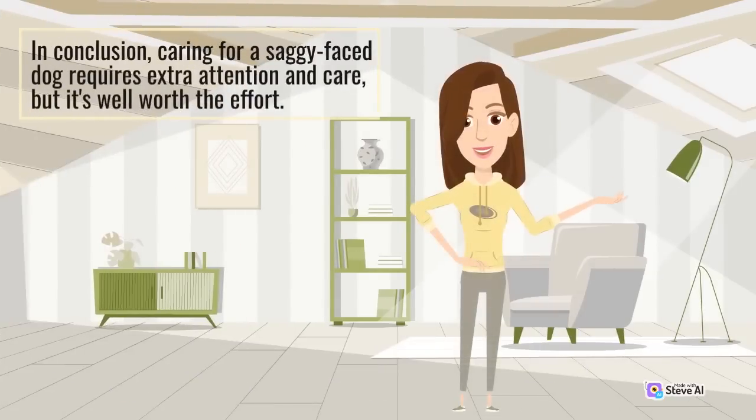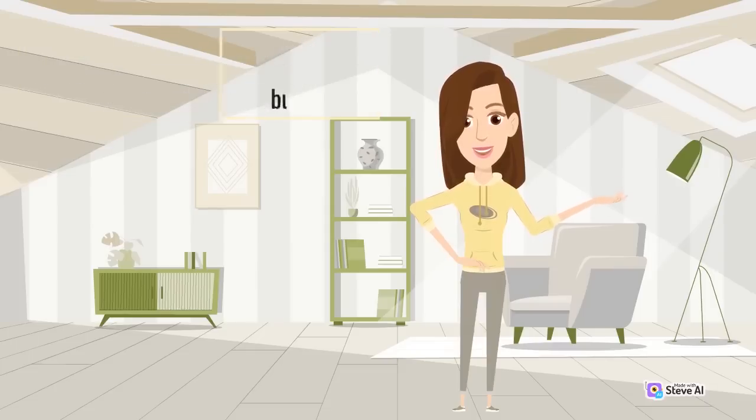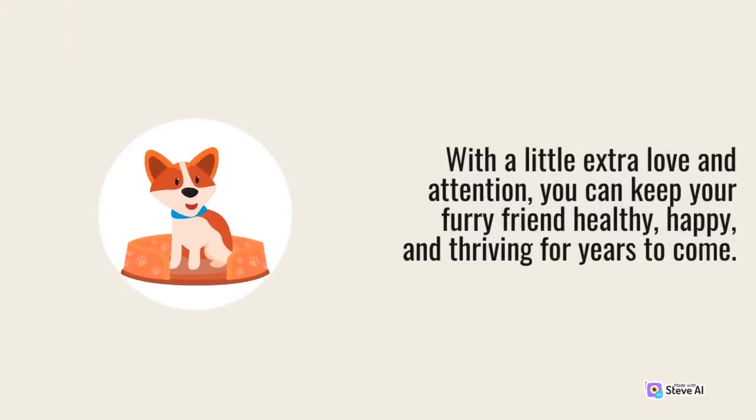In conclusion, caring for a saggy face dog requires extra attention and care, but it's well worth the effort. With a little extra love and attention, you can keep your furry friend healthy, happy, and thriving for years to come.